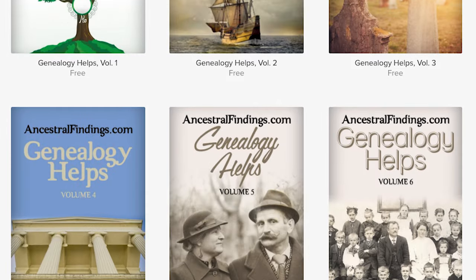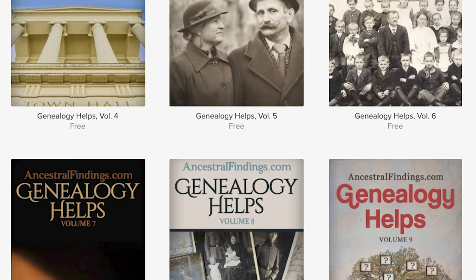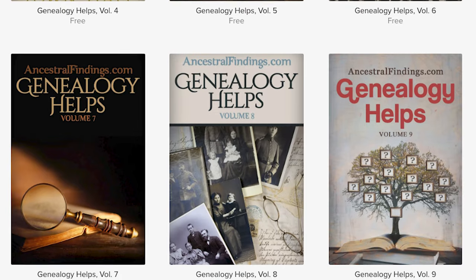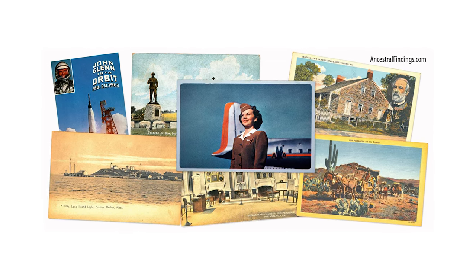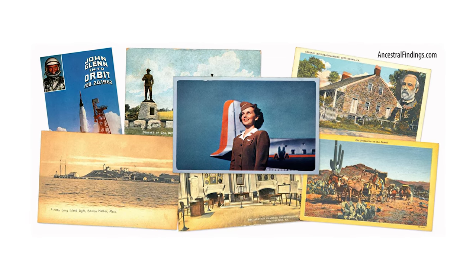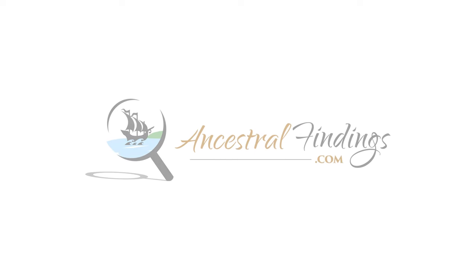Did you know that Ancestral Findings has been answering free genealogy lookups for the past 27 years? Come on over and download a free genealogy ebook, request a free genealogy lookup, and sign up for the free historical postcard giveaway. Thank you for listening and subscribing to the Ancestral Findings Podcast — it's greatly appreciated. I hope you have a wonderful day and happy searching.